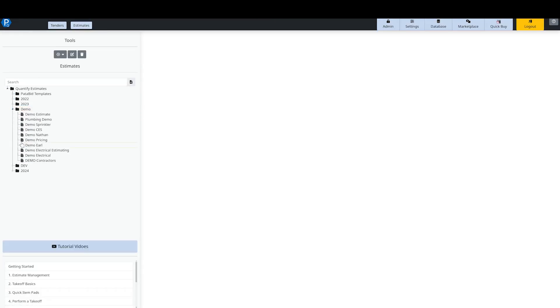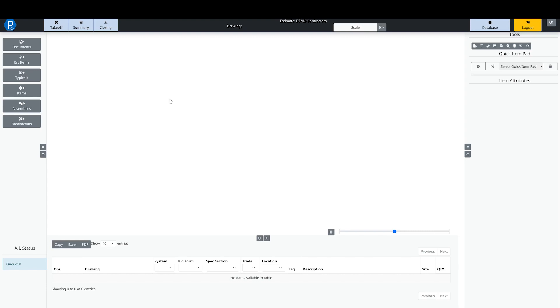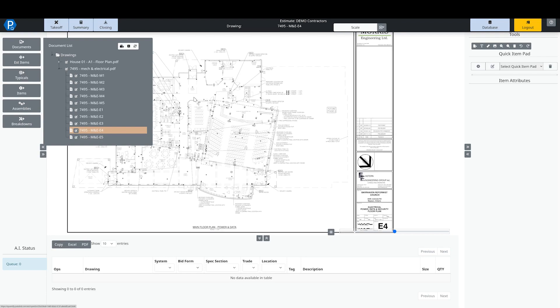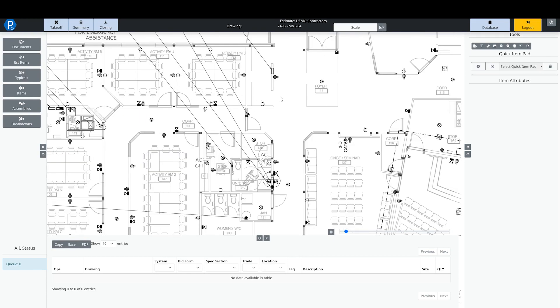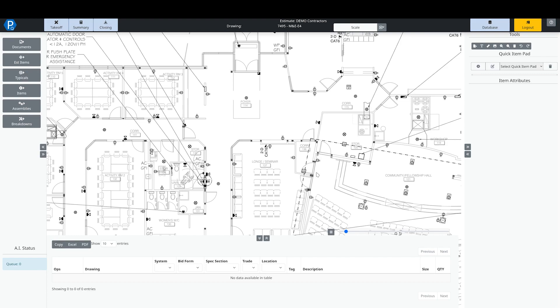Going back to our estimates and opening this up — once we've got it set up and configured, the next step is to click on the green button to open up the estimate. Now we are in this bid. On the left-hand side we have our documents — everything that's been attached into this estimate. I can click on the arrow to expand out each document, which shows me the pages. I can then click on those pages and navigate around, very similar to Bluebeam or Adobe or any of those other estimating tools.